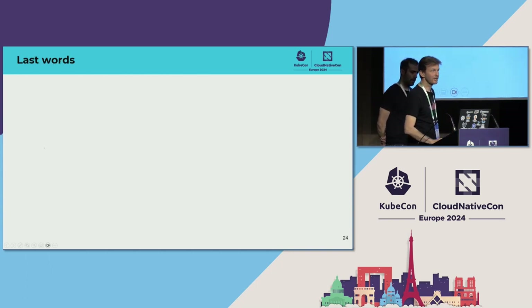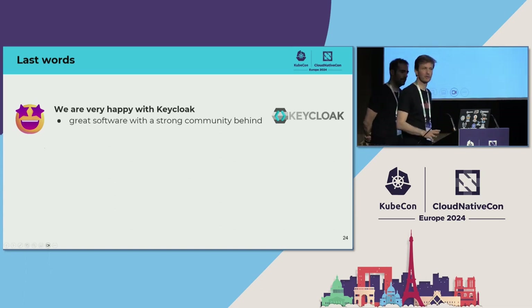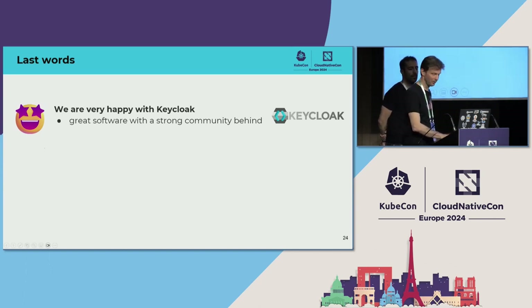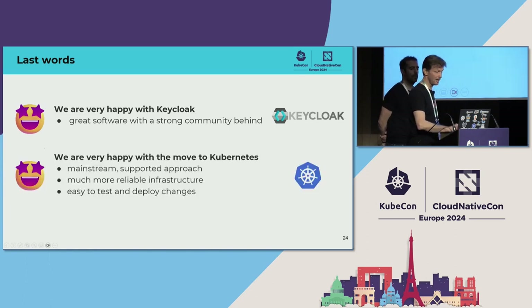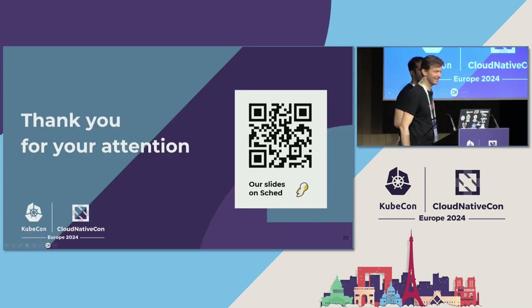This brings us to our last slide with two simple messages: we are very happy with Keycloak — it's great software with a strong community behind it, and we absolutely have no plans to change. We will use it and happily grow with it. And we are very happy with the move to Kubernetes hosting. It's the mainstream supported approach to host Keycloak, gives us much more reliable infrastructure, and makes it easy to test and deploy changes. It's just the way to do it. Thank you very much for your attention.